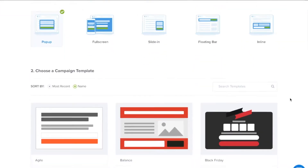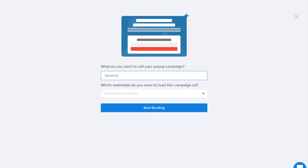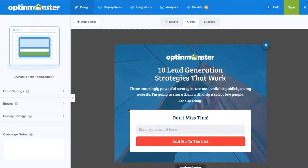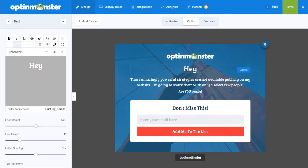OptinMonster's dynamic text replacement technology provides automatic personalization guaranteed to make website visitors take notice of your campaigns. Our dynamic text replacement technology can help you retain your website visitors' attention and improve engagement with your content.